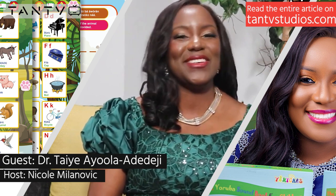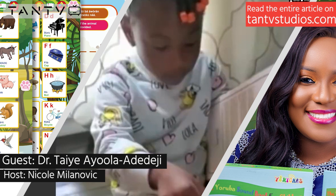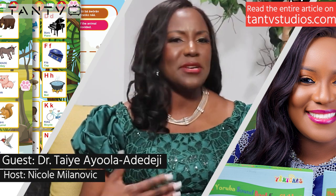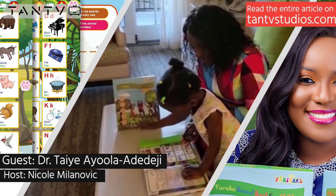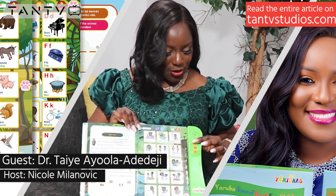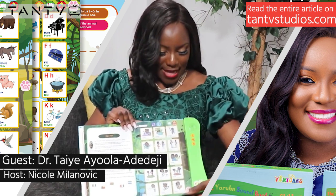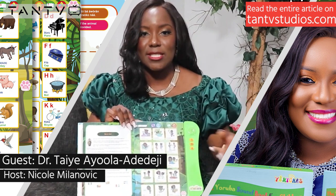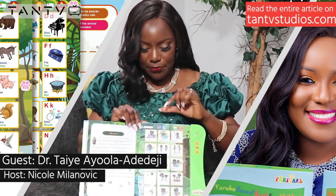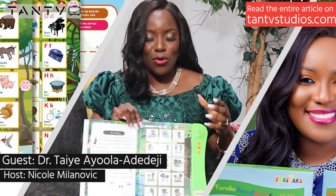Everything you find in Yoruba is translated to English and vice versa. The book is a first of its kind in the sense that in our community, I don't believe there is an interactive book like this that is as comprehensive. And it all started from my passion to pass on this culture and this language to my own children, because I have little children.